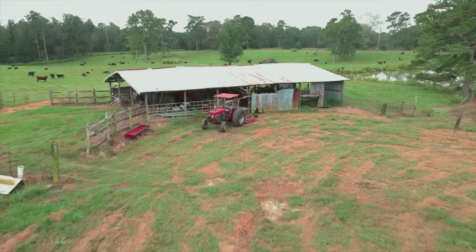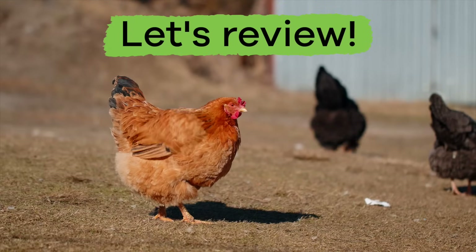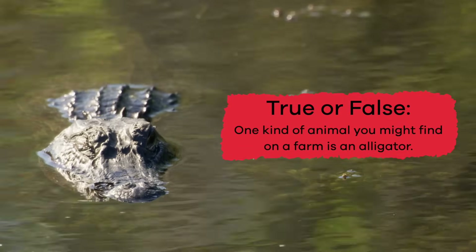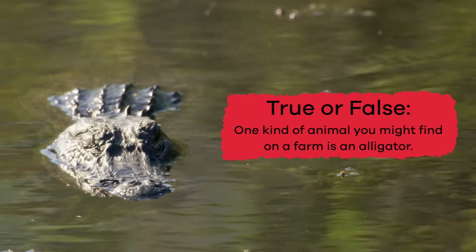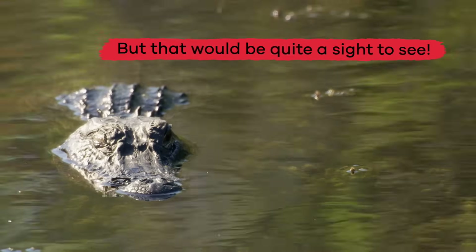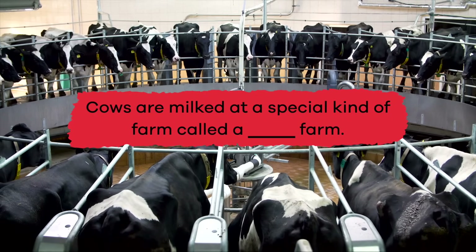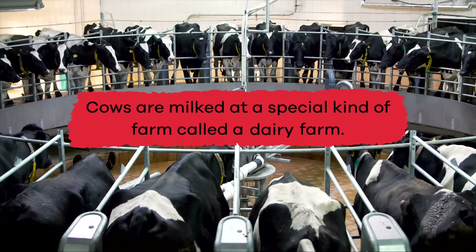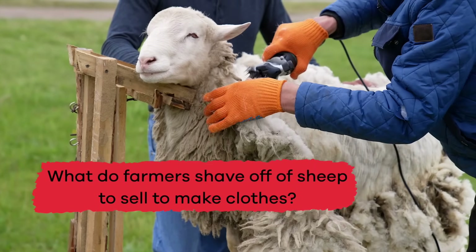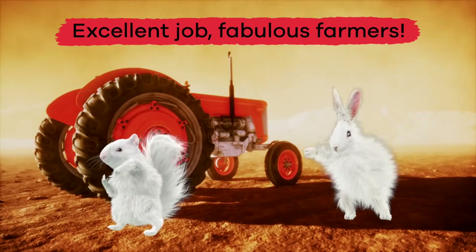Okay, let's pull this tractor over and see what cool facts we remember about farm animals! True or false: one kind of animal you might find on a farm is an alligator. False — but that would be quite a sight to see! Fill in the blank: cows are milked at a special kind of farm called a blank farm. Dairy! What do farmers shave off of sheep to sell to make clothes? Wool! Excellent job, fabulous farmers!